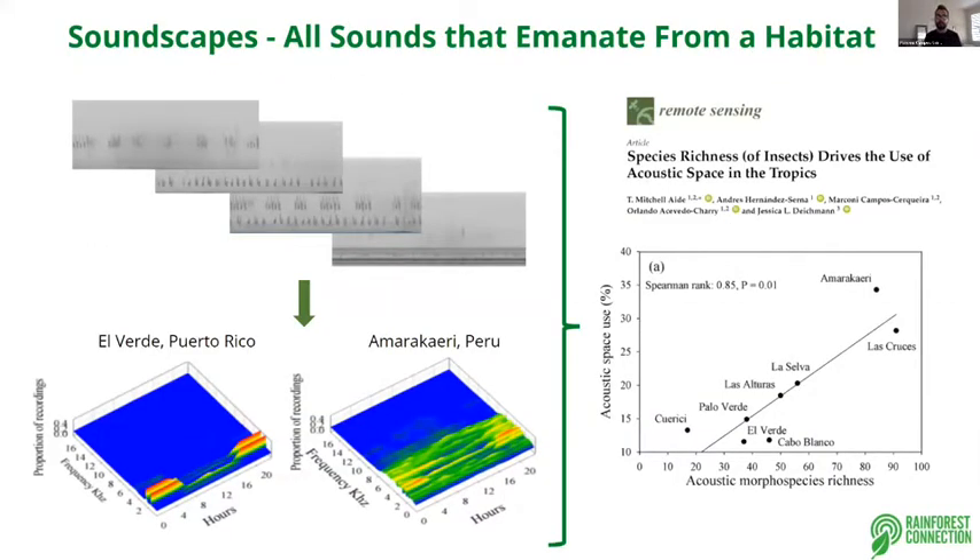One thing we're really interested in is whether we can use soundscape analysis as a proxy for species richness. We have two soundscapes here — one from Puerto Rico and one from the Peruvian Amazon. We can read them the same way Zephyr showed us: hours of the day on the x-axis, frequency on the y-axis, and hot colors mean high acoustic activity while colder colors mean less activity.